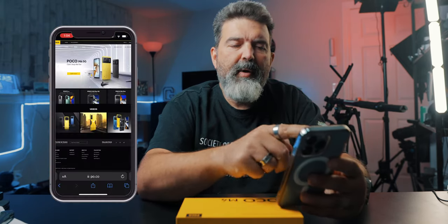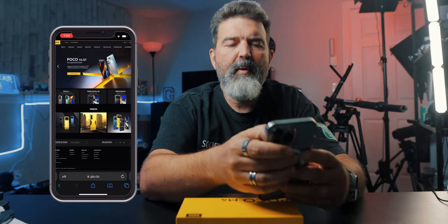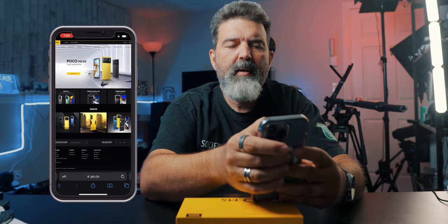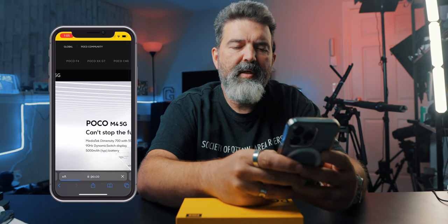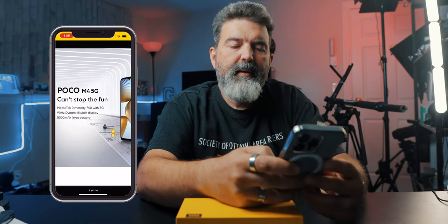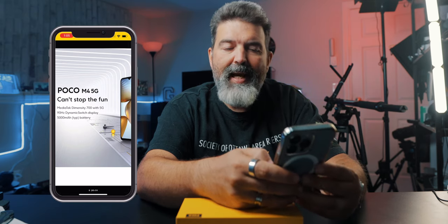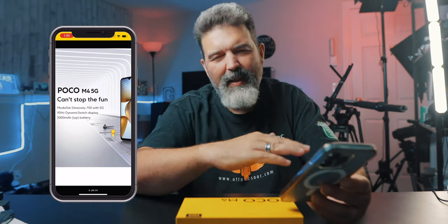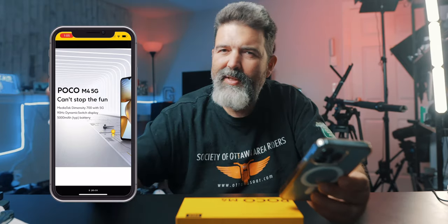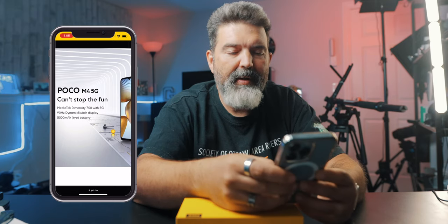When you head on over to Poco's website, you get the Poco M4 5G right off the top. So we can do a little 'learn more.' It features a MediaTek Dimensity 700 with 5G, a 90Hz dynamic switch display — which I like because I'm just going to forget and kill the battery otherwise. Big battery though: 5,000 milliamp, which is excellent.